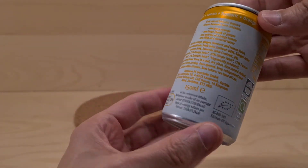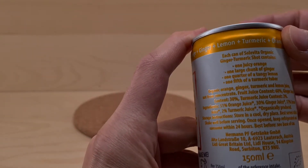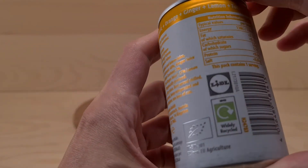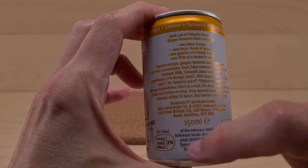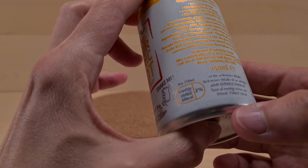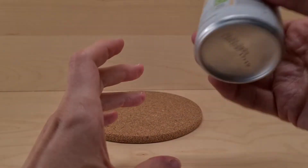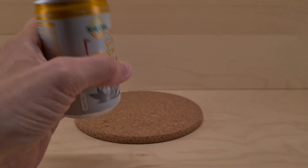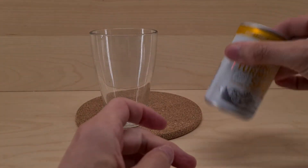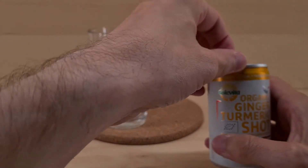If you need to know what's found within, I assume it says it here somewhere — somewhere in here with the ingredients. I'm sure it's here. It also tells me to shake it. Juice not from concentrate. I remember liking the other one. Obviously you shouldn't really drink too much of it because it is one of those shot things.